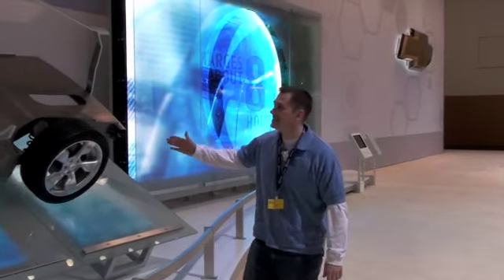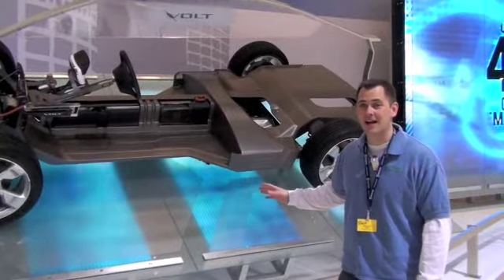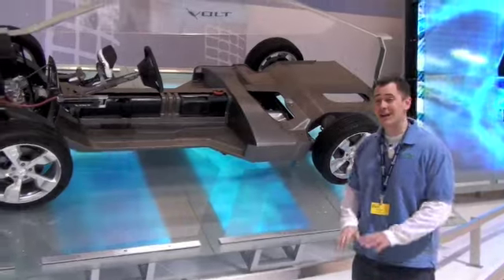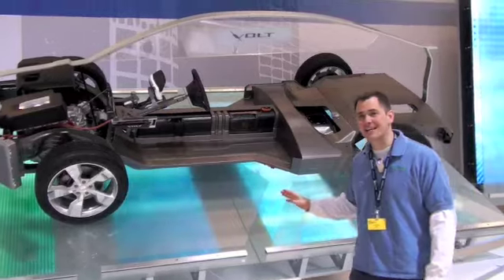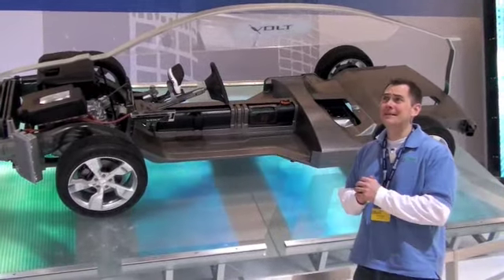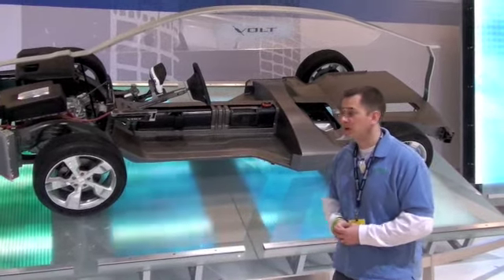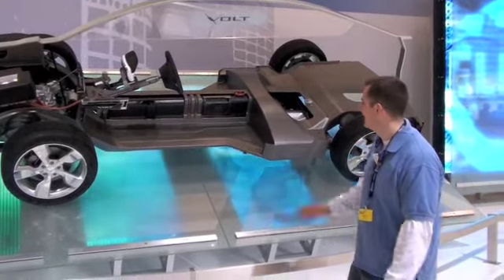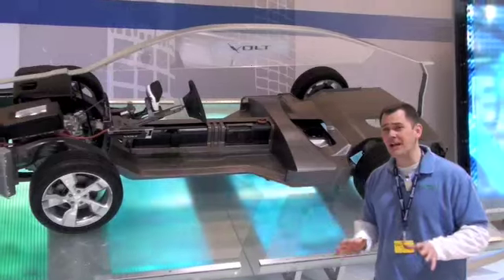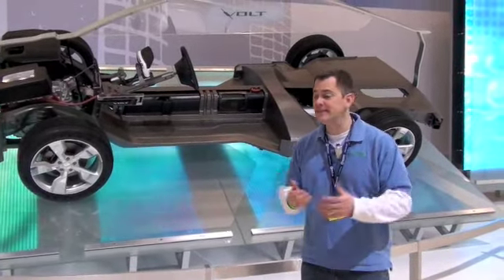We're still here in the GM booth, and as you can see right here, we have the 2009 Chevy Volt. That's right — you didn't realize it was out in 2009, but it is. This version is a little bit less feature-filled than, let's say, the 2011 Chevy Volt. But if you want your Chevy Volt and want to be driving it today, here you go. It doesn't quite come with some of those comforts you'd expect — like seats.